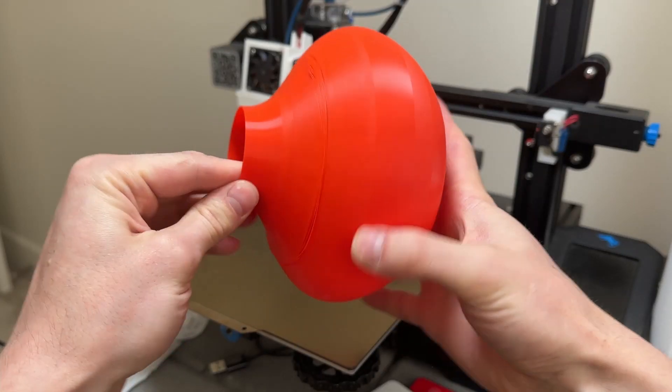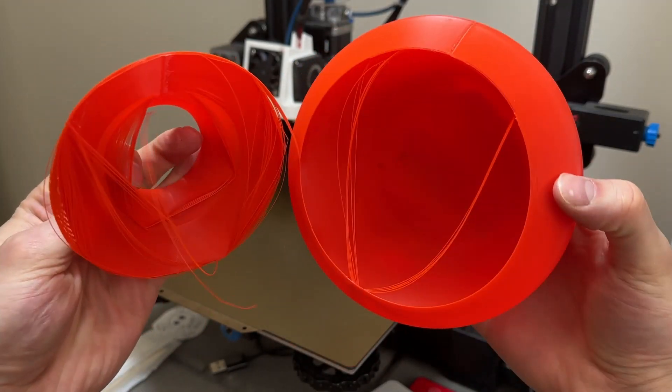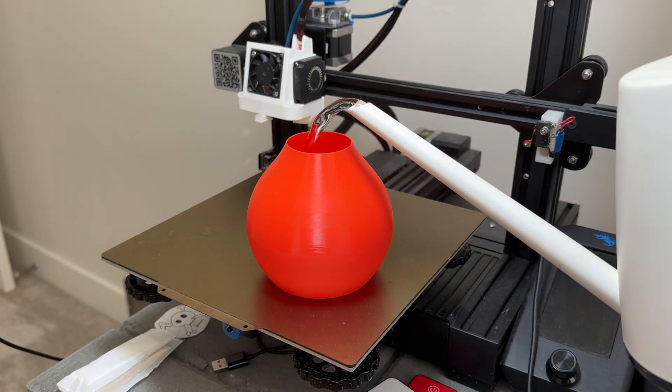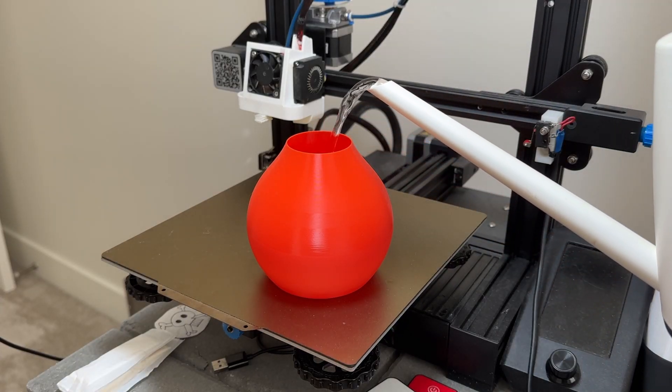Number 2: a vase or flower pot. You can create a unique or personalized home decoration by 3D printing a vase or flower pot.